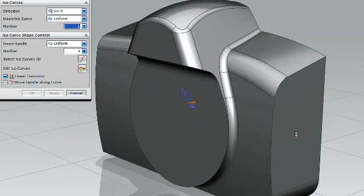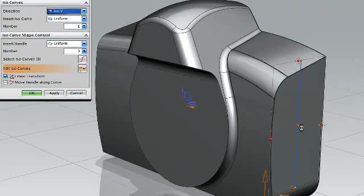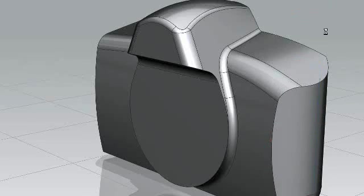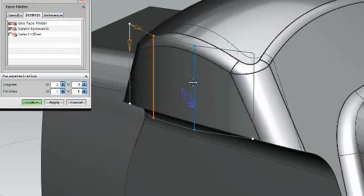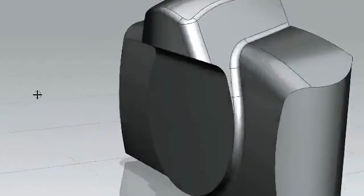Part of the technologies that enable that is synchronous technology, which allows for a more natural design development and modification process inside of NX. The ability to grab a dimension, make quick modifications, or define new dimensions and new parameterizations of components — really on the fly by the user to make these modifications — is what synchronous technology is all about.